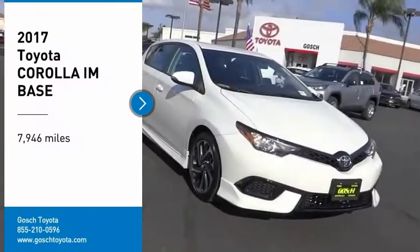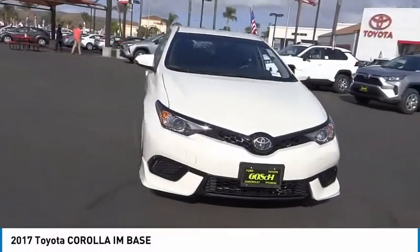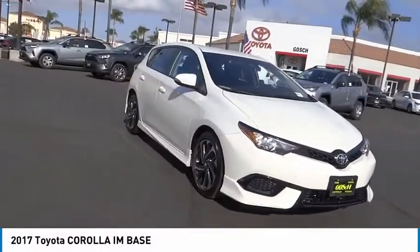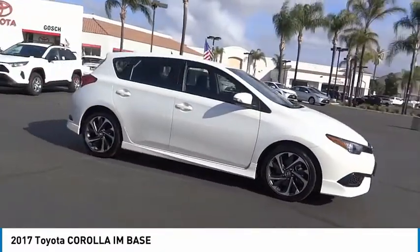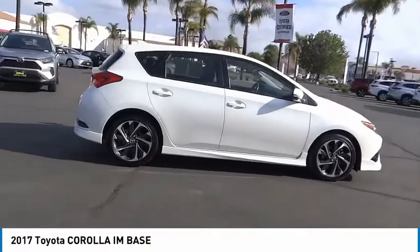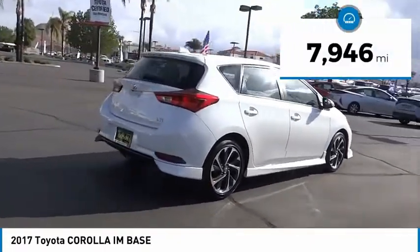We are pleased to show you the 2017 Corolla IM. The Toyota Corolla IM is a functional hatchback with a sporty look. You'll be thrilled with a comfortable ride, spacious interior, and overall enjoyable driving experience. This vehicle has less than 8,000 miles.